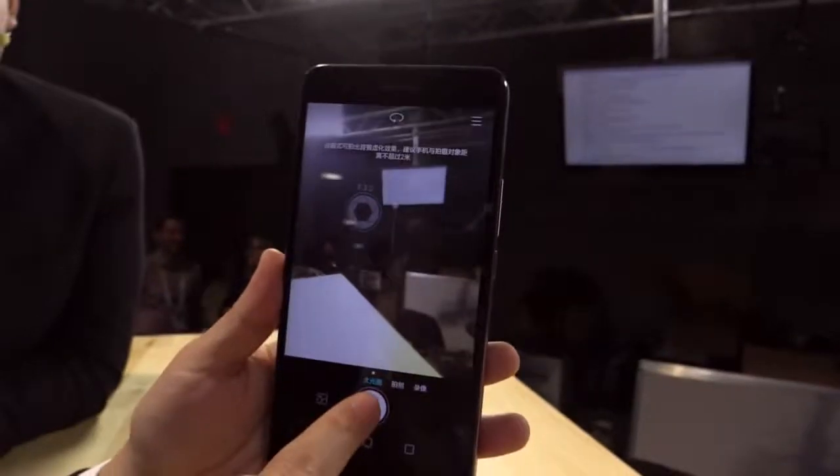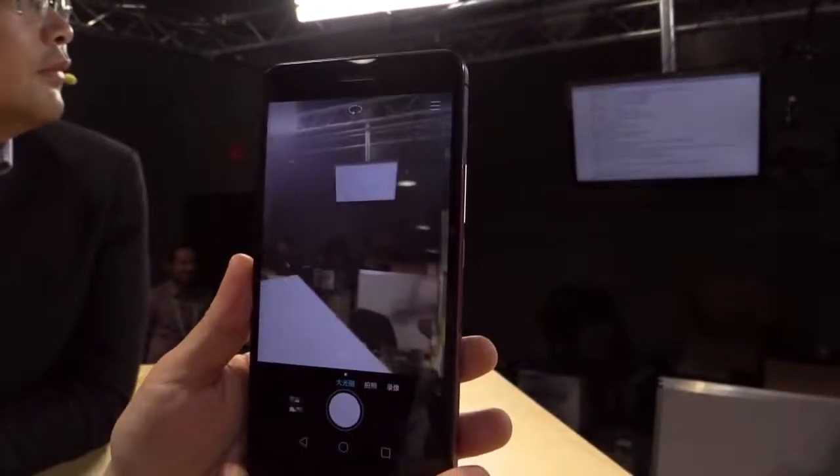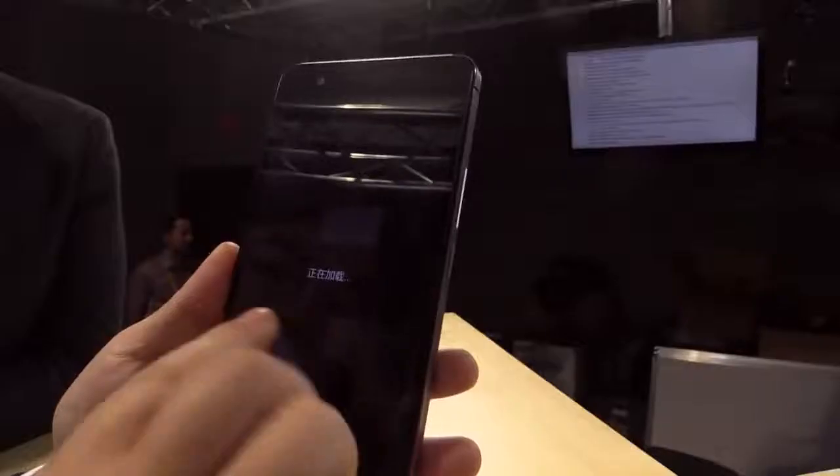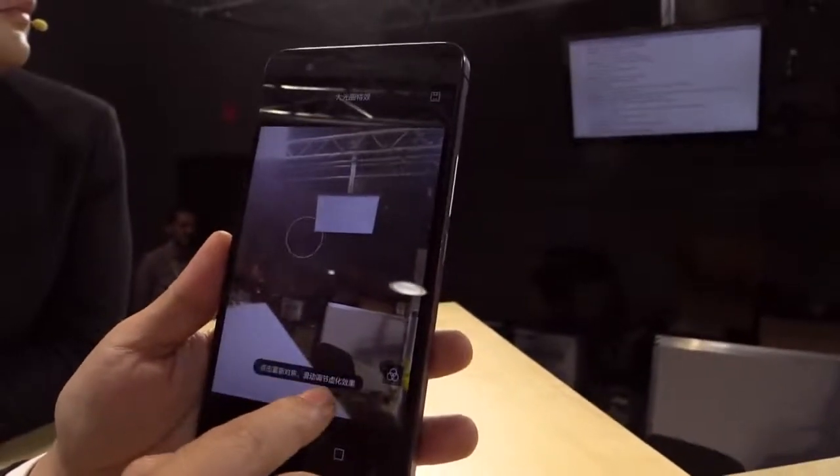That is going to make me a much, much better photographer. You take a picture, then you can record it, edit the picture — and then you can go back and edit it again after the fact. Excellent.